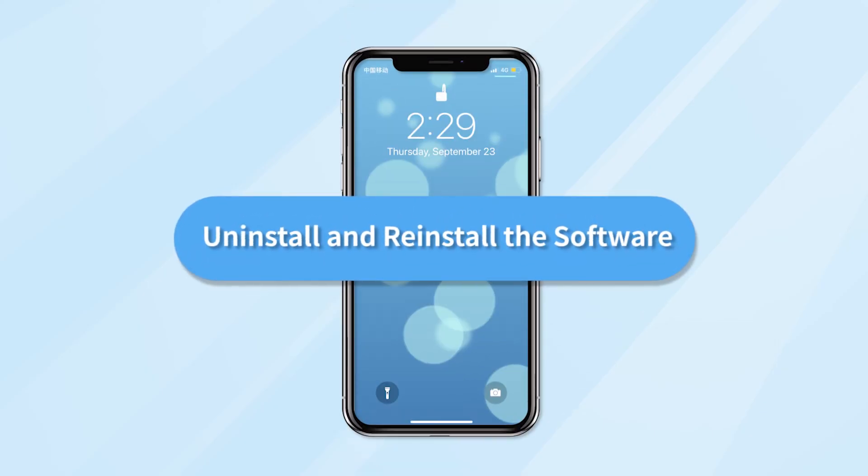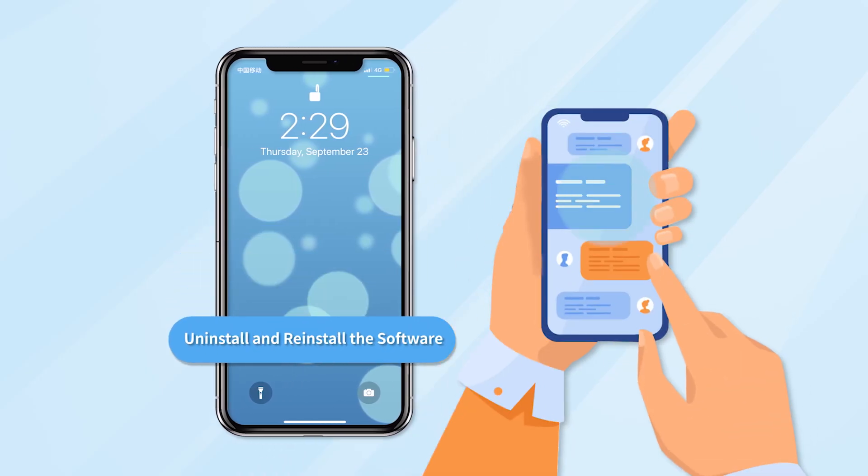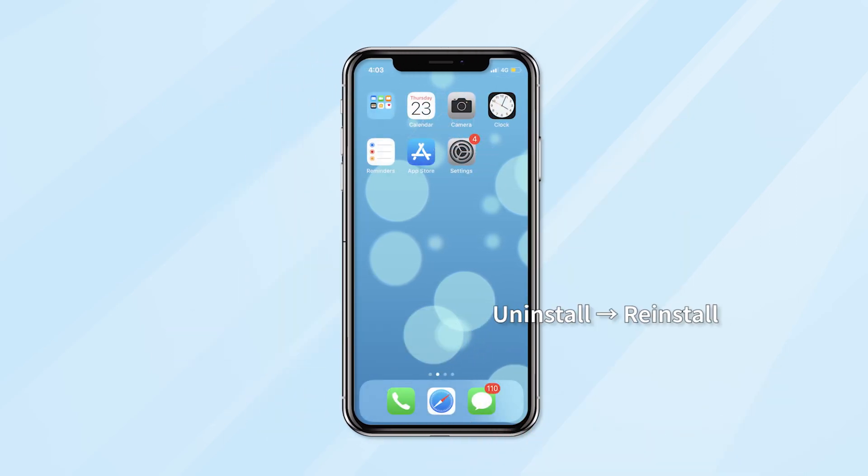Besides, you can uninstall and reinstall the software. After using an application for a long time, it may store a lot of files and some junk data. So this requires us to uninstall the software and reinstall them.